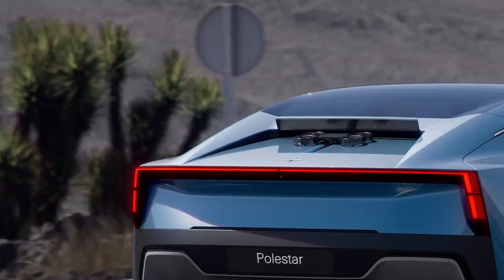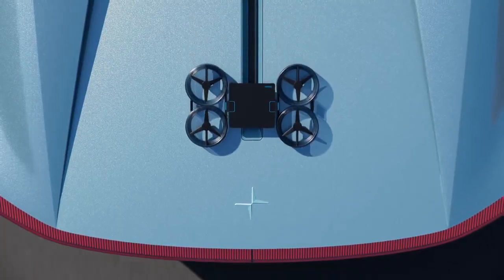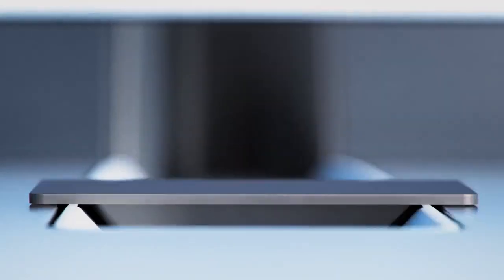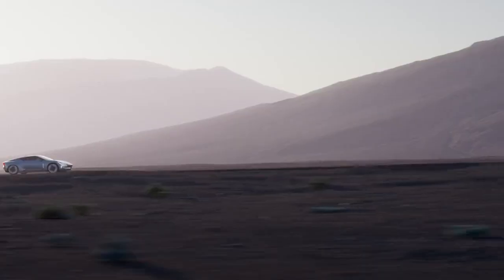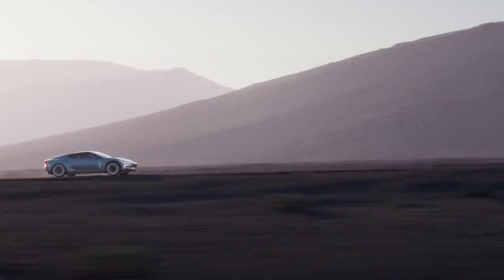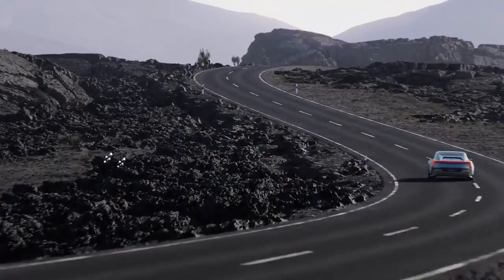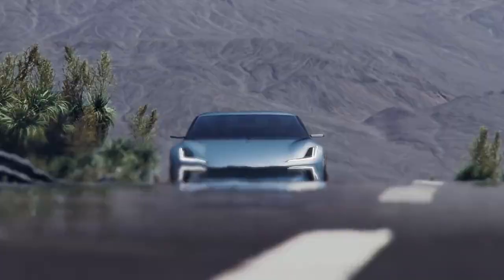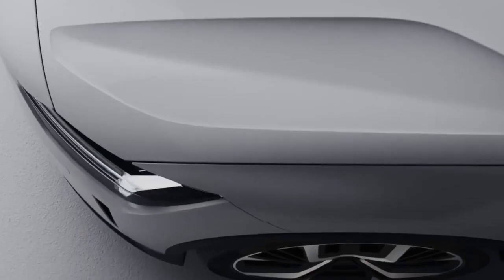Polestar mentions new app categories and future functionalities for Android Automotive, but other improvements as well. Radio reception has apparently been improved, and there's a fix for the interruption of GPS navigation when switching profiles on the car. Also, improvements to the Polestar app, including real-time state of charge status and more control over climate settings.